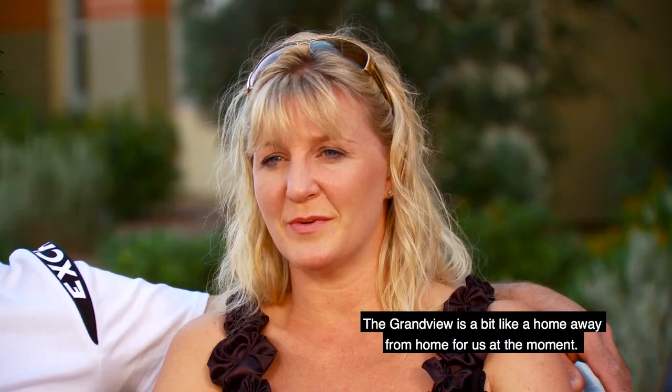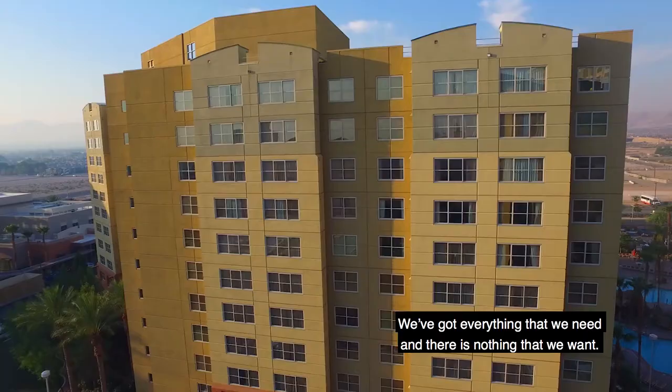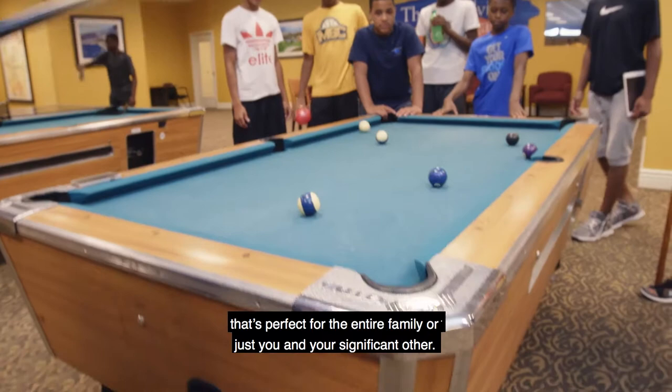The Grandview is a bit like a home away from home for us at the moment. We've got everything that we need and there's nothing that we want. Built in 2005, the Grandview at Las Vegas has all kinds of cool features that are perfect for the entire family or just you and your significant other.